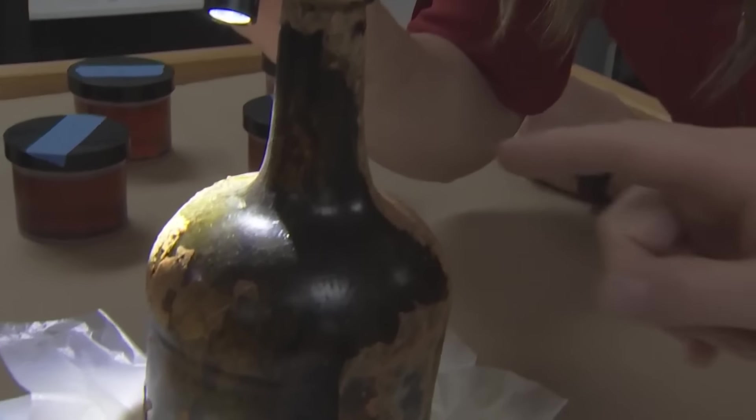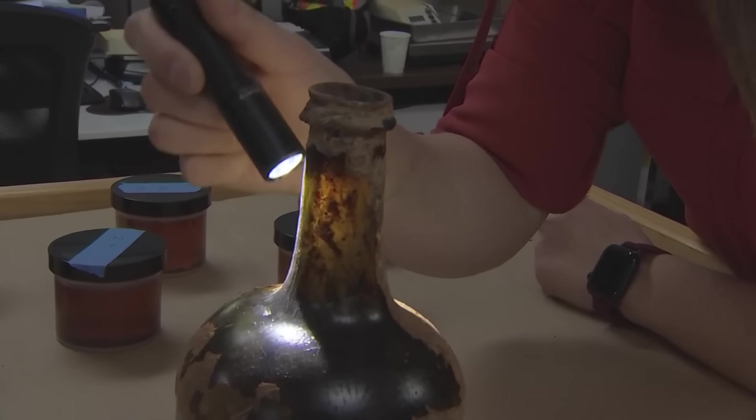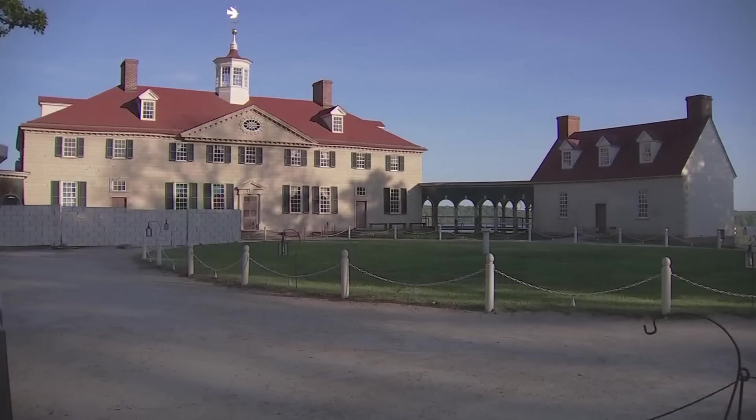Now that these bottles have been emptied and cleaned, they will be sent to another lab for more analysis, and hopefully uncover more secrets from the past — to tell a little bit more of the stories of the people who were actually preserving the food in these bottles, and the work that the enslaved workers at Mount Vernon actually did here.